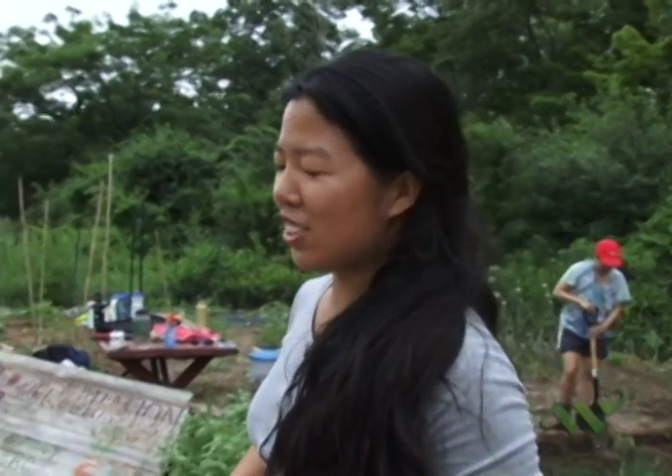It's a work share. The work share would be geared toward faculty and other students at the college. Basically, we would get them out on the plot to work for a few hours in exchange for a share of our produce.